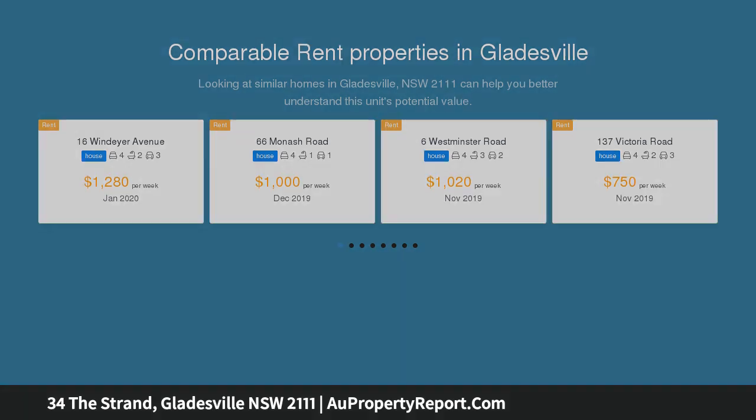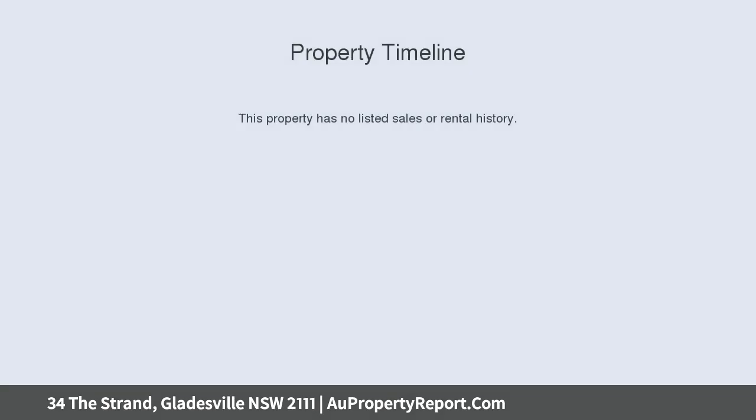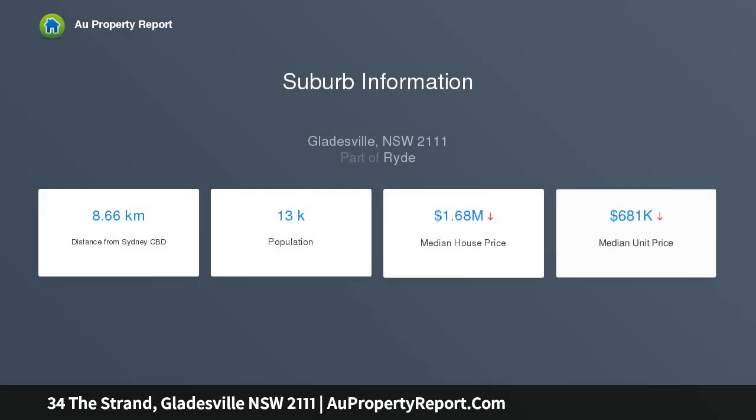Situated on a private 748.26 sqm near-level block with a 20-metre wide street frontage and rear access via Mars Lane, the landholding offers exceptional potential for a duplex development or the option to build your dream two-storey family home STCA.